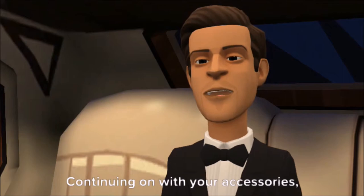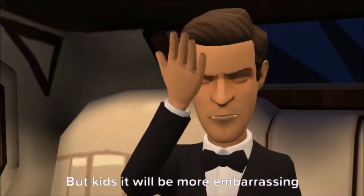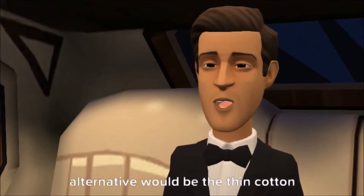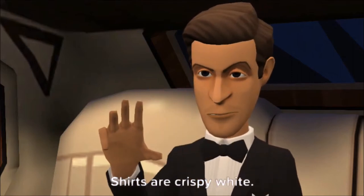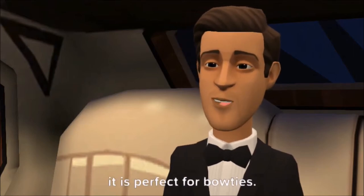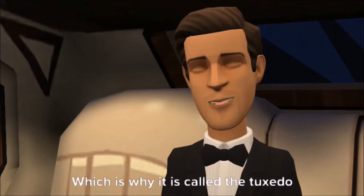Continuing on with your accessories: always wear formal high socks. You might be thinking of the lolo look, but it will be more embarrassing to see your ugly calves. Socks are usually silk, but a good alternative would be thin cotton or wool. Shirts are crispy white, regular Italian or French collar — but we always suggest the wing collar, as it is perfect for bow ties. And yes, if using a tux, shirts must be pleated — which is why it is called a tuxedo shirt.